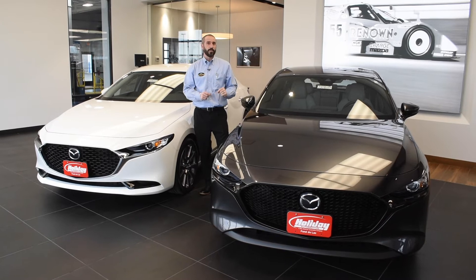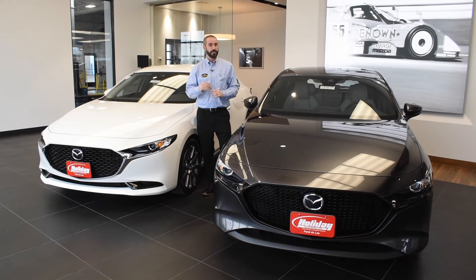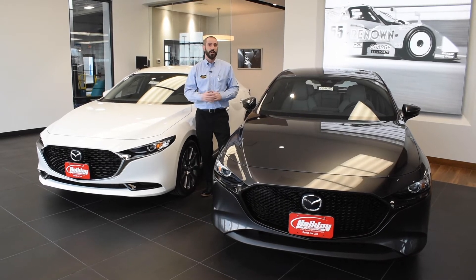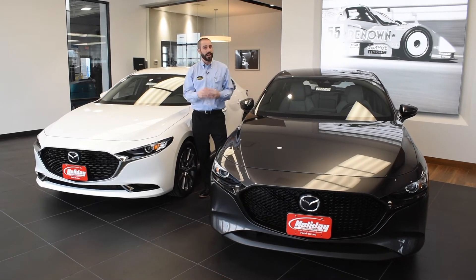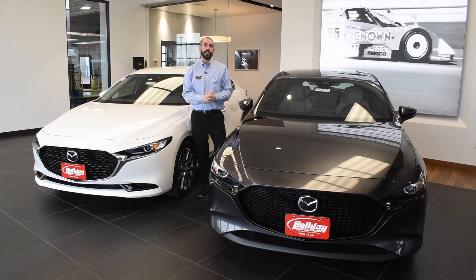Later on in the year we're going to be offering the Skyactiv-X motor. That's going to increase compression to boost fuel economy and torque. We're really excited about that motor. We don't have a lot of details yet, but as the year progresses we'll be finding out more from Mazda.